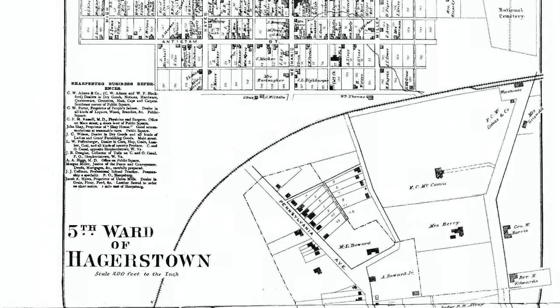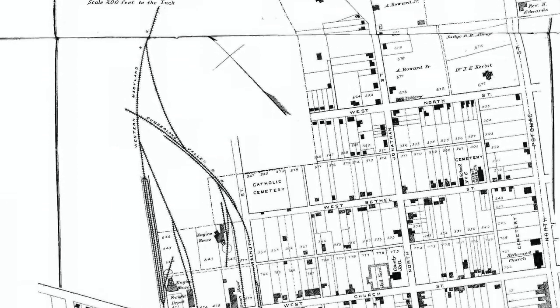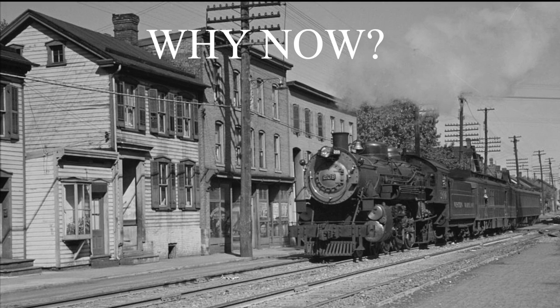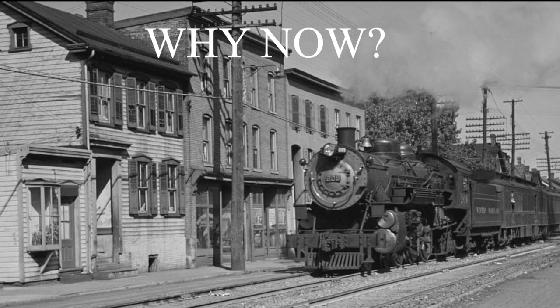No aspect or corner of Maryland's economy will be unscathed by COVID-19, including Preservation Maryland, but we will not retreat. Here are three incredibly important reasons that we are not shelving plans for this project and instead are moving full steam ahead.